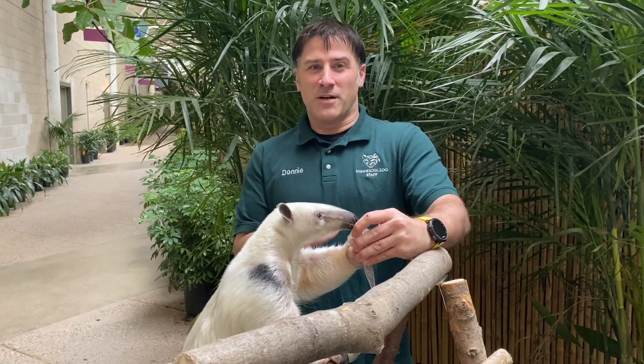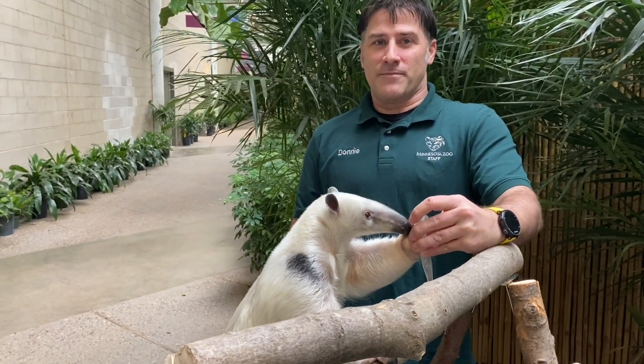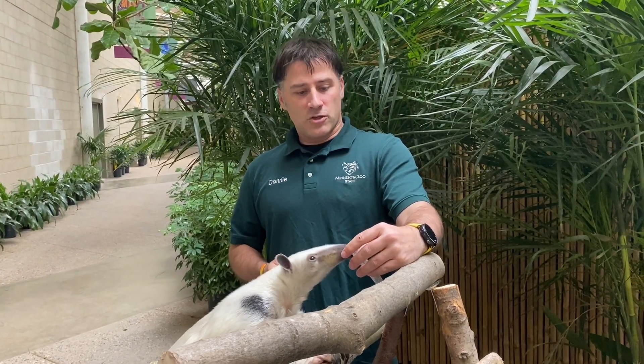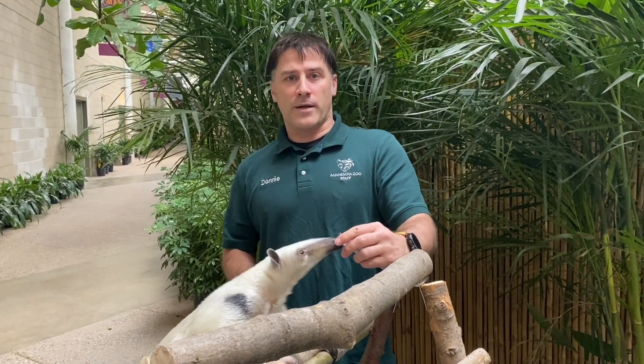If you were here right now, you would probably notice that the tamandua smells and that you'd be holding your nose. These guys stink. They are called the stinkers of the forest because they emit a very noxious odor, and that odor is perfect for scaring away predators that want to eat them. I know you don't want to eat something that's stinky, and not too many other animals will either. The tamandua will also use that scent marking to show who they are and where they're going.